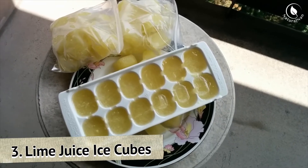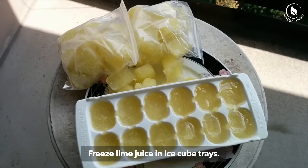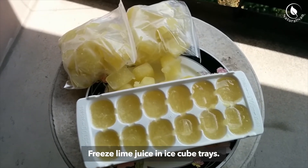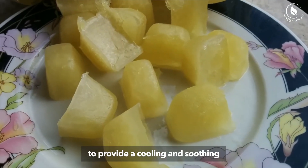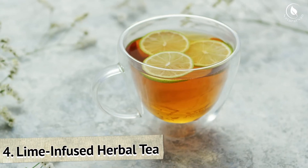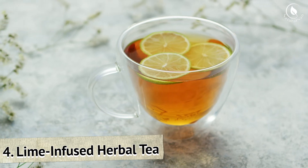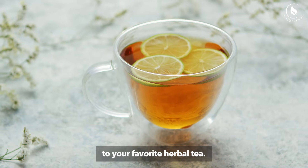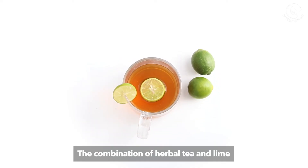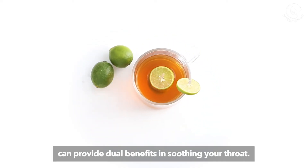3. Lime juice ice cubes: Freeze lime juice in ice cube trays. Suck on these lime juice ice cubes to provide a cooling and soothing effect to your sore throat. 4. Lime-infused herbal tea: Add a squeeze of fresh lime juice to your favorite herbal tea. The combination of herbal tea and lime can provide dual benefits in soothing your throat.